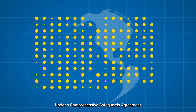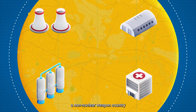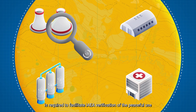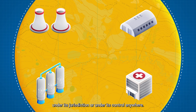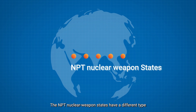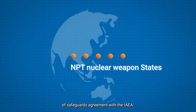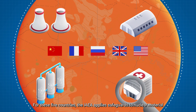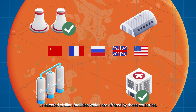Under a comprehensive safeguards agreement in connection with the NPT, a non-nuclear weapon country is required to facilitate IAEA verification of the peaceful use of all nuclear material within its territory, under its jurisdiction, or under its control anywhere. The NPT nuclear weapon states have a different type of safeguards agreement with the IAEA. For these five countries, the IAEA applies safeguards to nuclear material in selected civilian facilities which are offered by these countries.